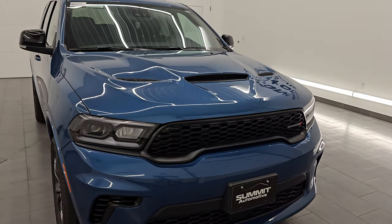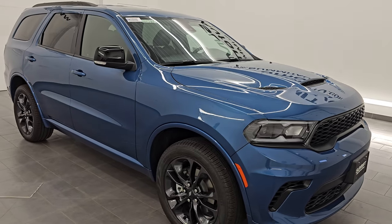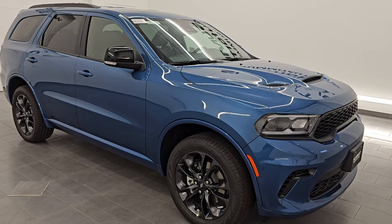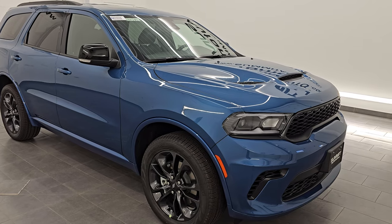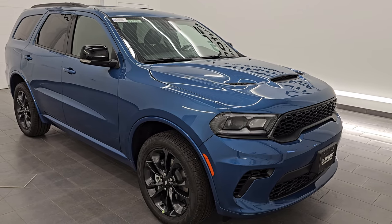This 2024 Dodge Durango has the 3.6 liter Pentastar V6 engine, puts out 295 horsepower and 260 foot-pounds of torque. It is paired up with the 8-speed automatic transmission. It's going to get you 25 miles per gallon highway, 18 city, for an average of 21 miles per gallon. This one does have the towing package and can tow up to 6,200 pounds.